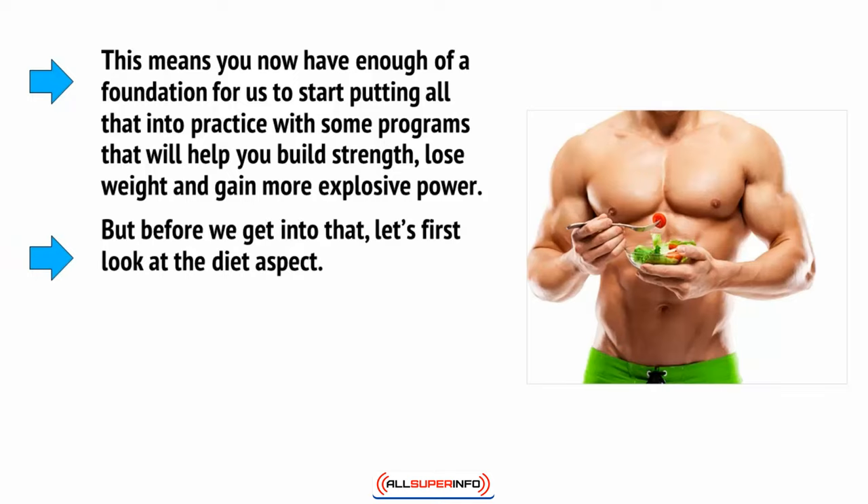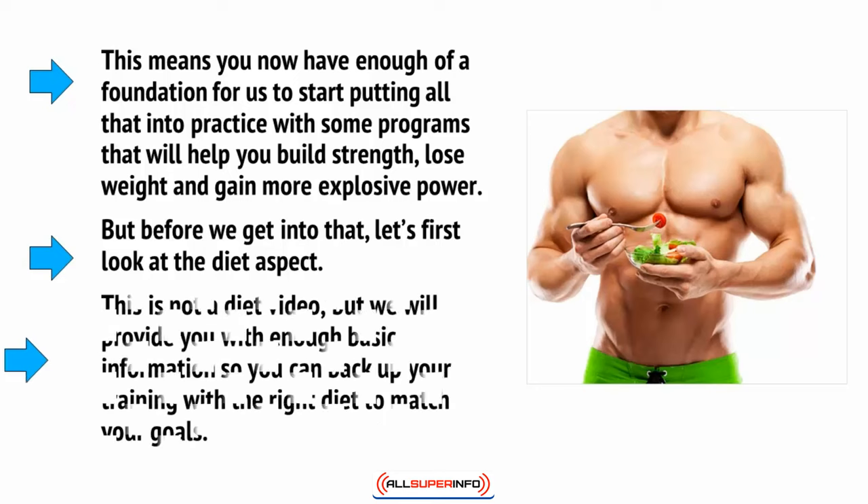Before we get into that, let's first look at the diet aspect. This is not a diet video, but we will provide you with enough basic information so you can back up your training with the right diet to match your goals.